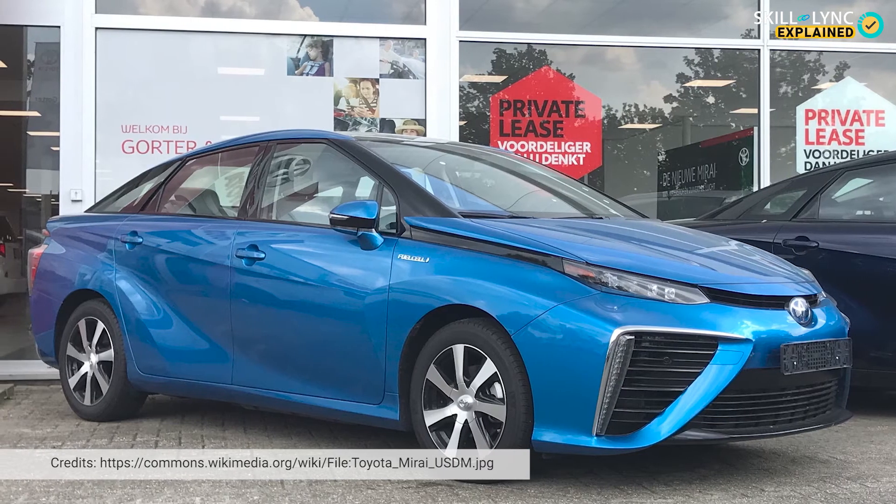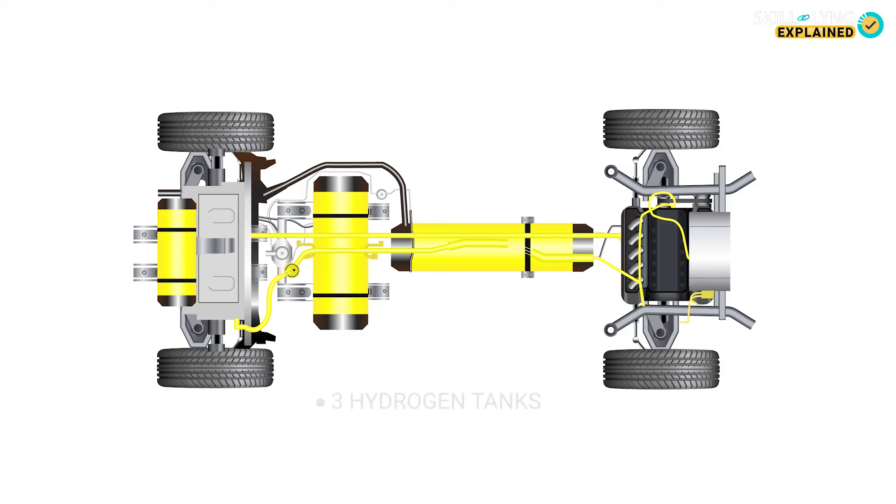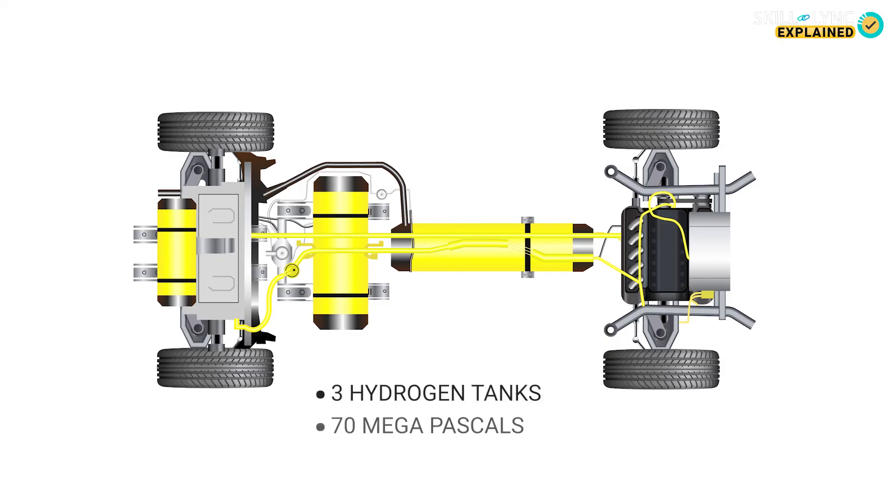Toyota released the 2021 update of the Mirai recently, which has three hydrogen tanks stored at a pressure of 70 MPa. Why don't you find out more about the specifications of the 2021 Mirai and let us know in the comments? Until then, stay tuned to Skilllink.